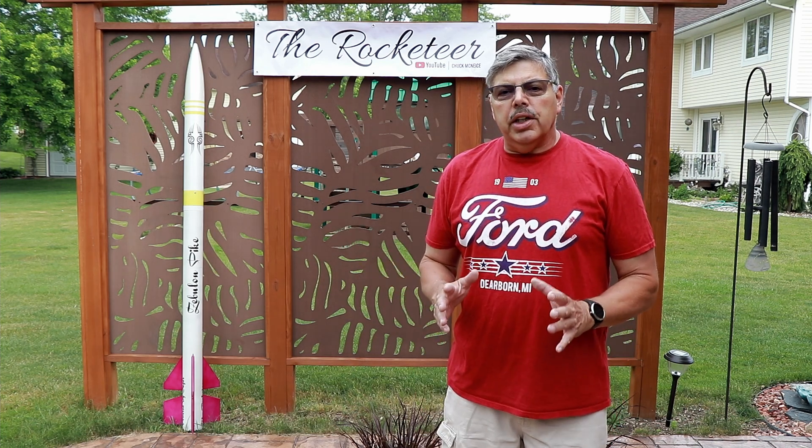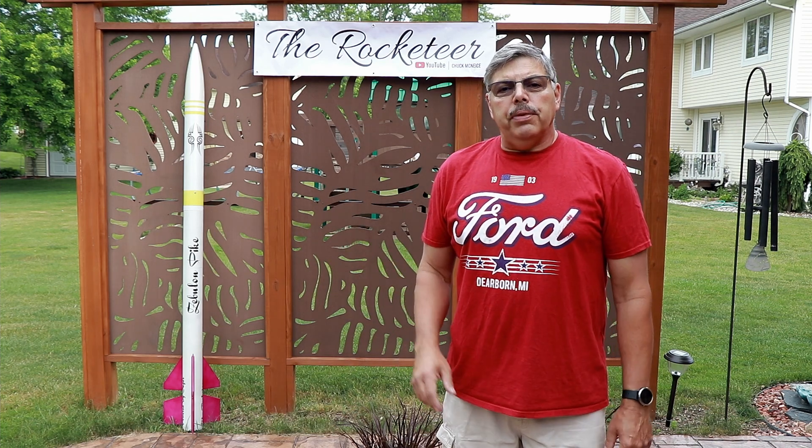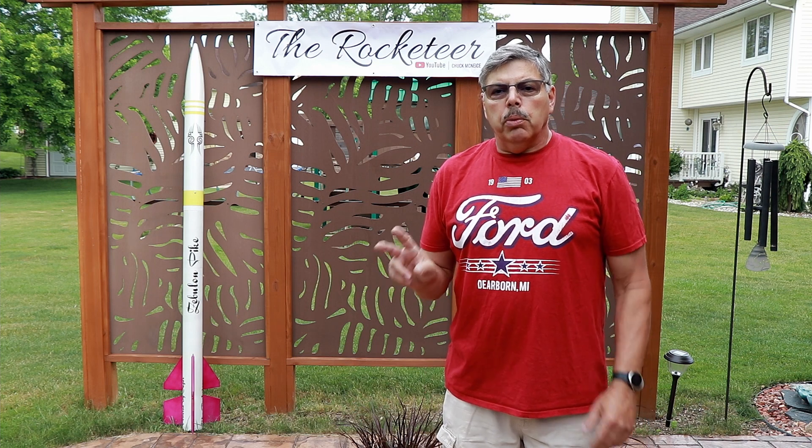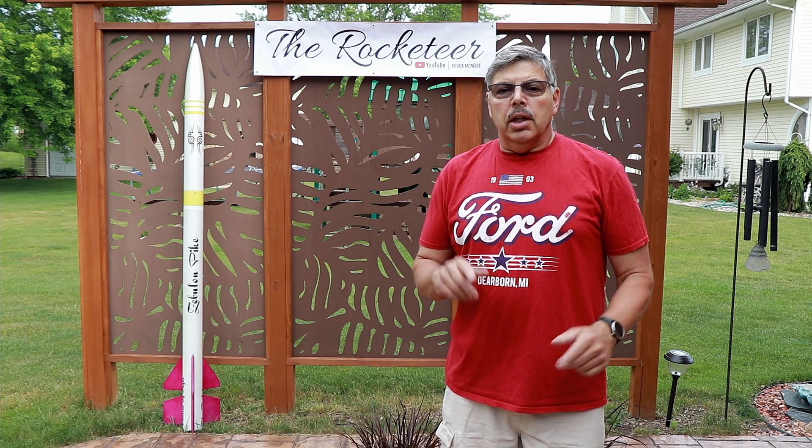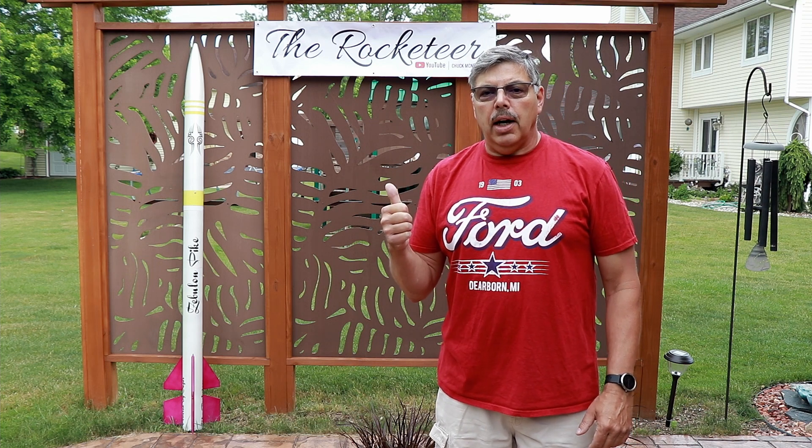I want to do a ground test on this rocket, and I'm going to fly it on two different types of motors, which we'll talk about in just a minute. So let's grab those motors, do that ground test, and then send it up and see how it flies.